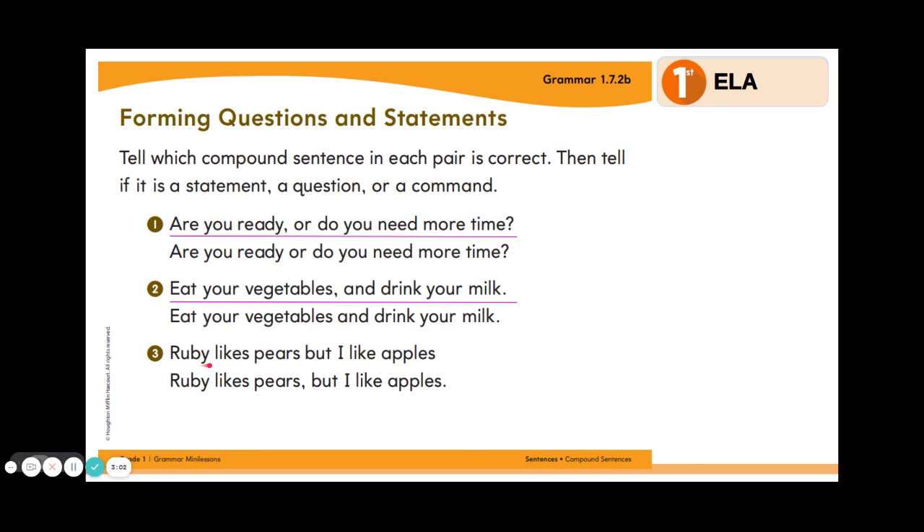Number three: "Ruby likes pears, but I like apples." Which one of these sentences is written correctly? If you said the second sentence, you would be right because it has a comma, our conjunction the word BUT, and our punctuation at the end — in this case, it's a period. Now, is this sentence a statement, a question, or a command? It's a statement; it's simply telling us that Ruby likes pears but I like apples.